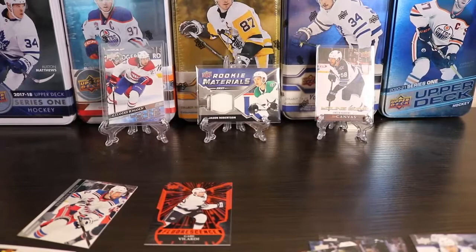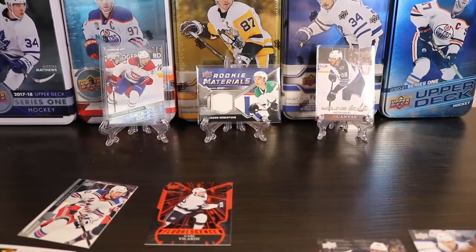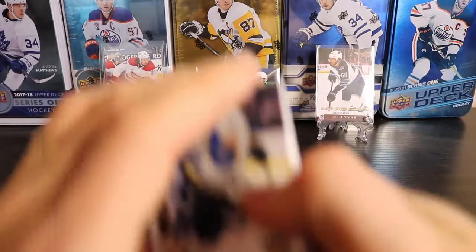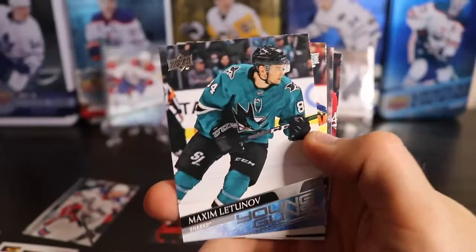Final pack. I'm having trouble opening it — this thing is sealed shut. Get the old scissors out. Should be a Young Guns in here. Yep, it is a Shark — I don't know who's on the Sharks this set. No clear cut. Maxim Latukhov — he's actually been playing a little bit this year.